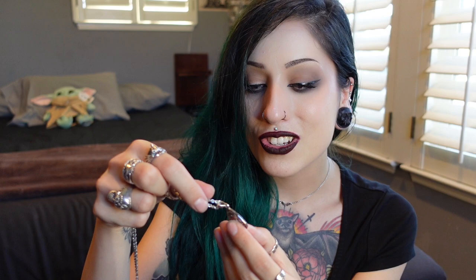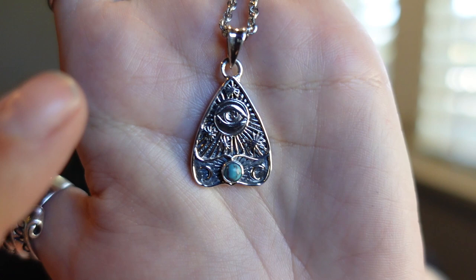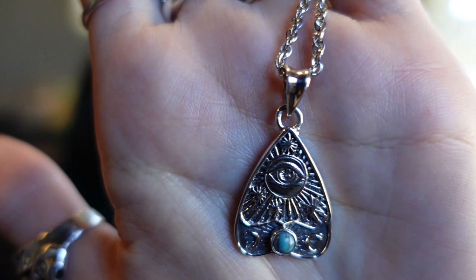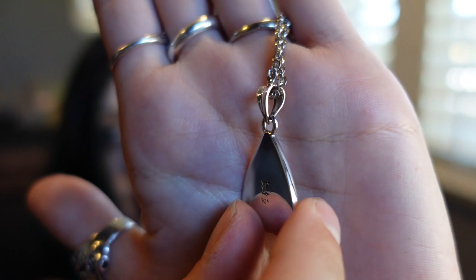It comes in a baggie. They used to come in the box itself, but lately everything I've been opening with jewelry comes in a separate baggie. It says 'Handmade for Heavy Metal Hearts.' Oh my gosh, you guys, it's so cute! It's a wedge planchette with an all-seeing eye, and the little turquoise stone is all silver.